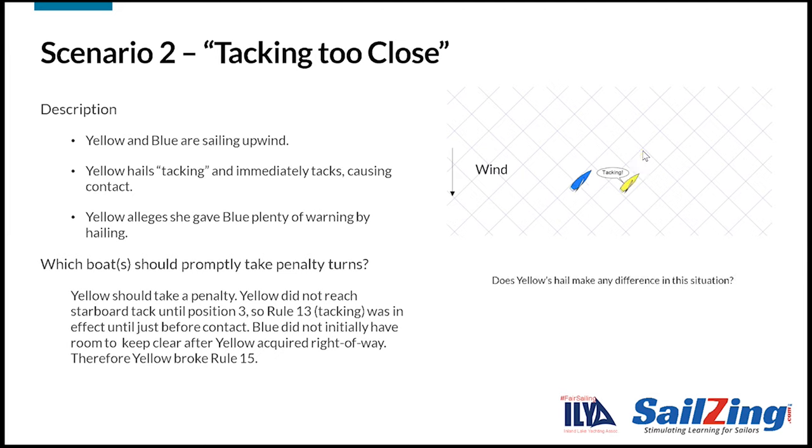Here's another question: does yellow's hail make any difference in this situation? The answer is no. The rules do not recognize hailing as a way to avoid giving room to keep clear.